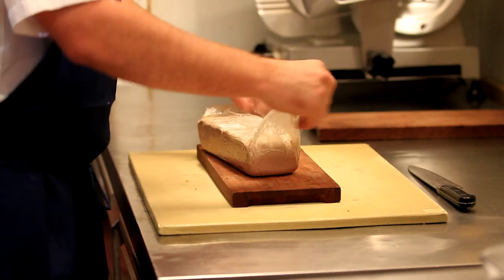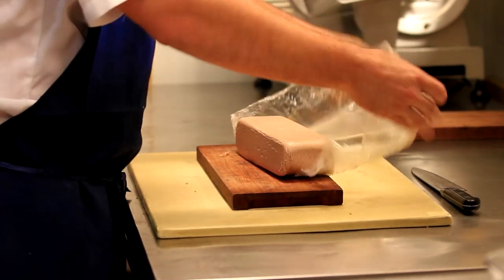Pâté and terrine are two things that are hard to differentiate from each other — in my opinion, they're interchangeable terms. Country style pâté is a pretty common one. It's ground meat, ground fat, with heavy garnish in it, all mixed together. We put that into a mold and bake it off in a water bath, then let it cool in the mold for a couple of days.